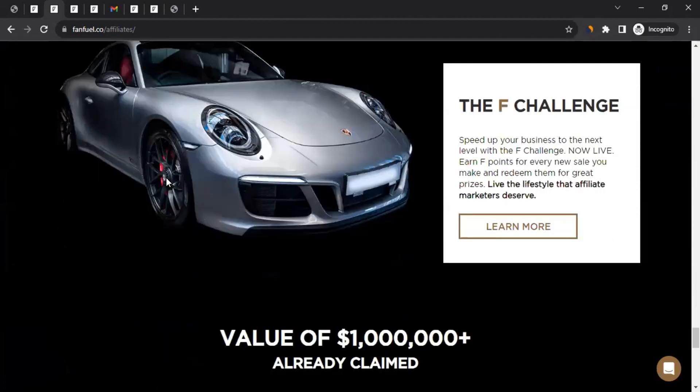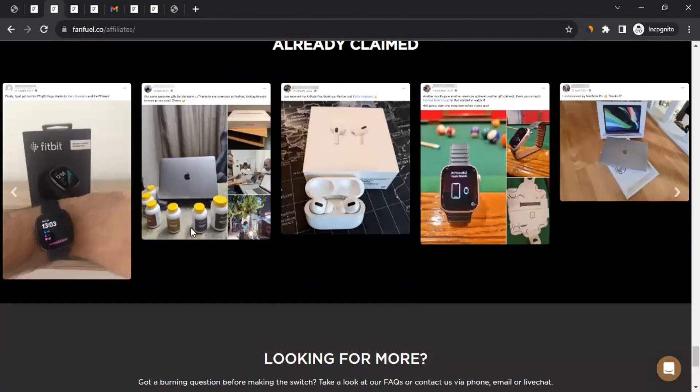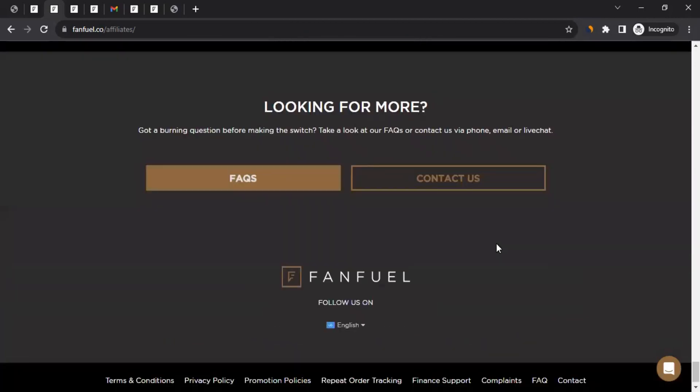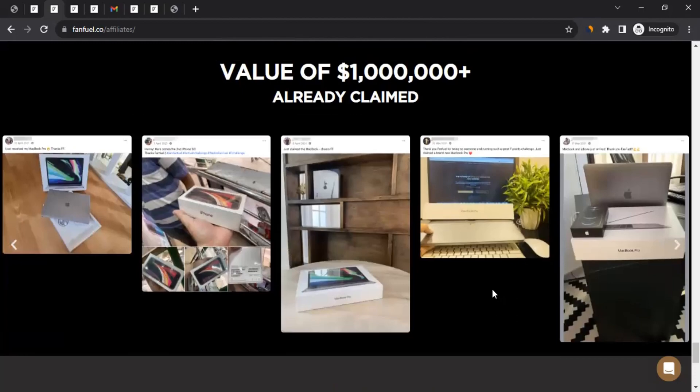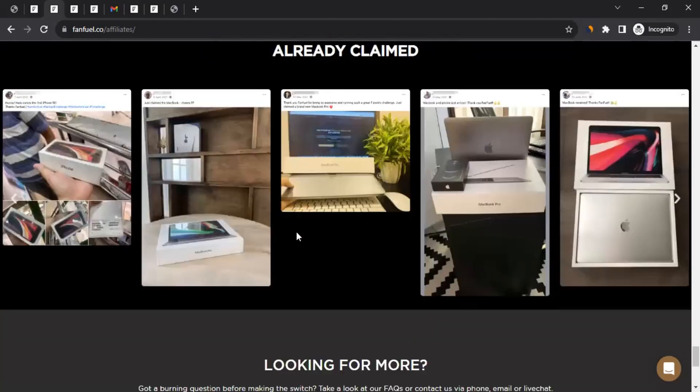Scrolling down, they have the F Challenge. The more sales you bring through your efforts — the more customers you bring to the brands who make purchases — you earn F points, which you can use to claim amazing products. Claims of over $1 million in value have been made so far.